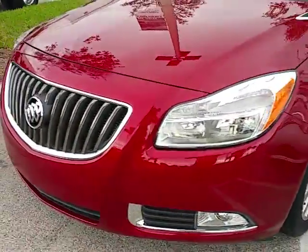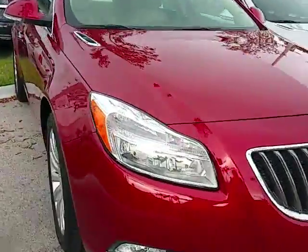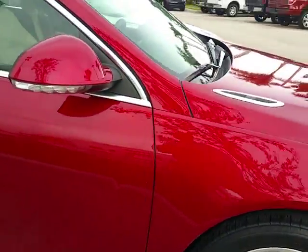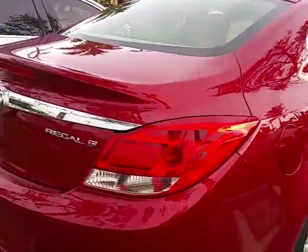We've got a nice waterfall grille up front with the fog lights. It went through our service department — it's a clean Carfax, we've got brand new tires on here, brakes have been checked, the oil has been changed, and it's been totally checked out for you. Let's do a quick walk around to see what you're working with.